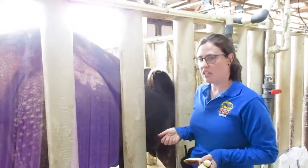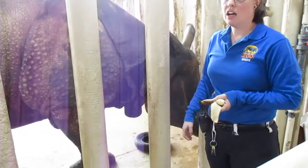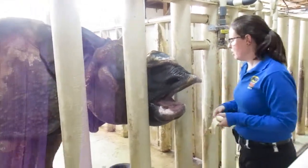We do a lot of enrichment with these guys. As you can see, there's a tire down there that he likes to manipulate. I have a feed bag that I'm going to give him, and he also has hanging enrichment that we regularly give them.